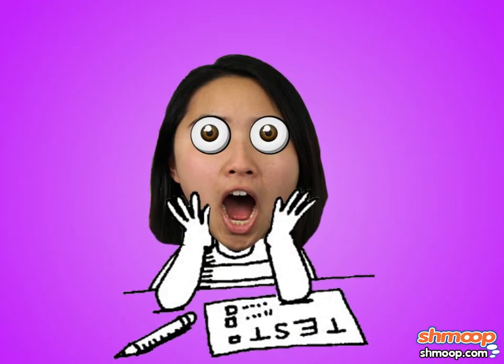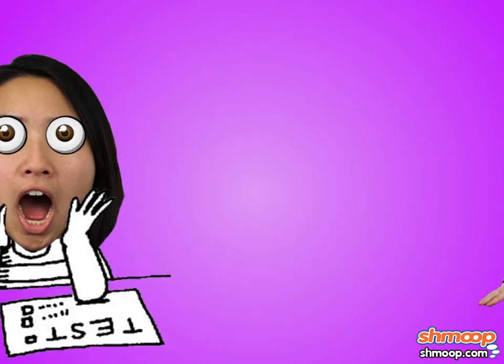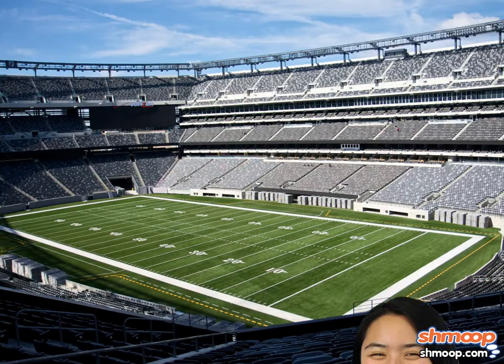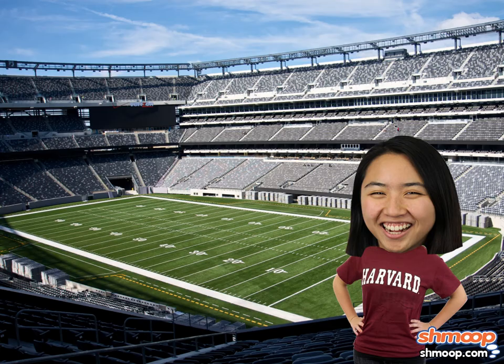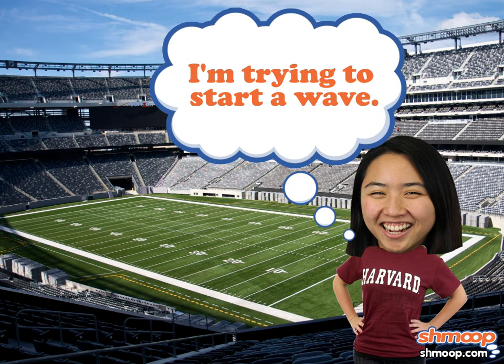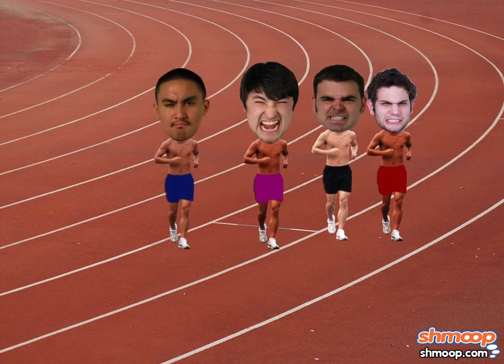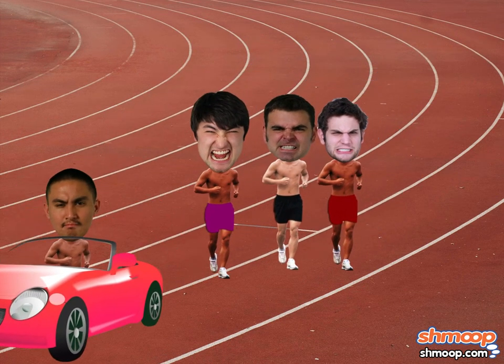The math section on the SAT is hard. If it was easy, everyone would be going to Harvard — in which case, can you imagine how hard it would be to find a venue for the reunions? Fortunately, Shmoop can put students on the inside track, so that you'll have a serious advantage when it comes time to put pencil to Scantron sheet.